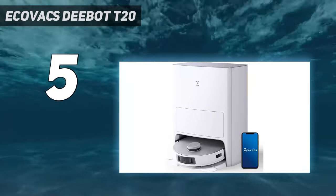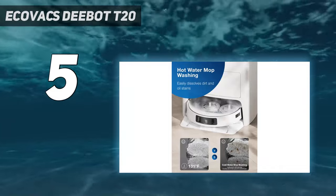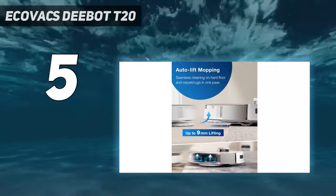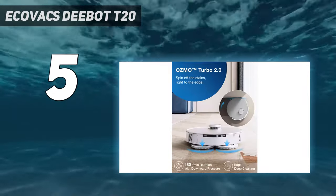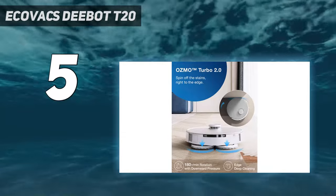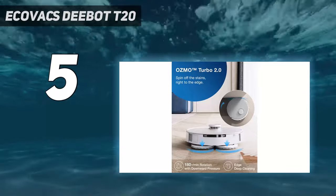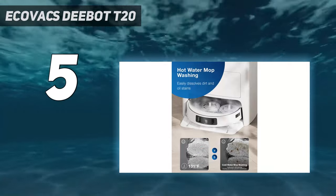However, it's big for a reason. It has two 4-liter tanks for clean and dirty water, which are used not only for mopping but also for cleaning the mop pads using hot water to remove oil and stains. Unlike rivals whose mapping is often hit or miss, it's on point here. While the Ecovacs Deebot T20 Omni is not unique in that it both vacuums and mops, it's a bit rarer in that it does both well — although if you don't need the mopping feature, we'd recommend looking for a more single-minded robot instead, as it'll be simpler, take up less room, and most likely cost less too.